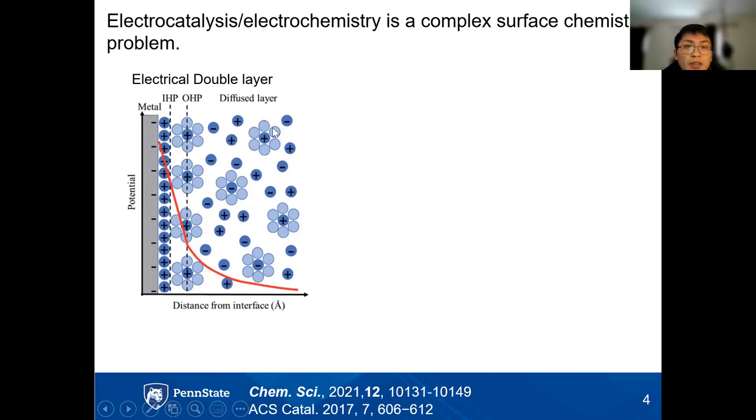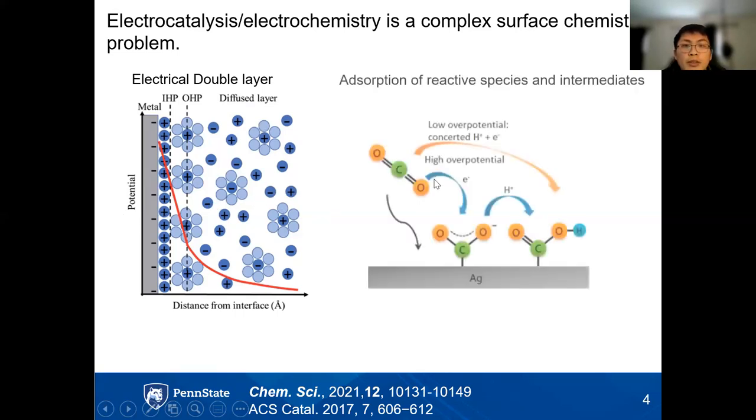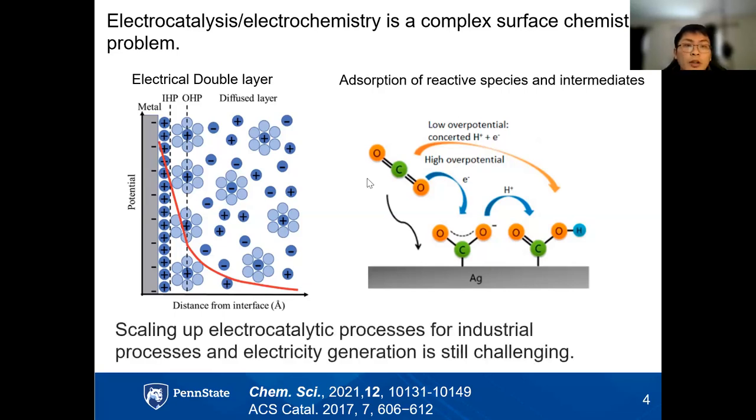Counter ions first adsorb onto surfaces at close distance, then solvated ions surrounded by water molecules adsorb with long-range electrostatic forces. Outside those two layers, diffusing reactants in gas or liquid form go in and out of the double layer for reactions. For example, in CO2 reduction on silver surfaces, CO2 comes in, adsorbs, undergoes transformation, and leaves at different rates. These dynamic processes are hard to study with only ex-situ measurements — before and after electrochemical reactions — making it challenging to scale up electrocatalytic processes.